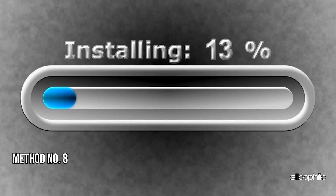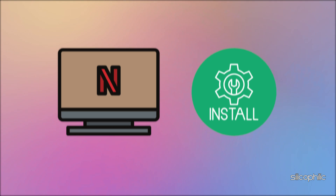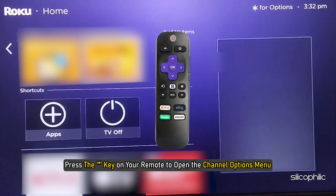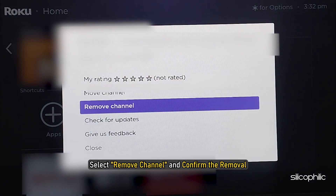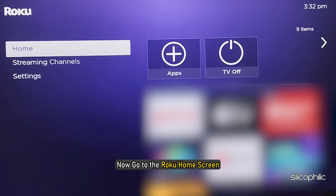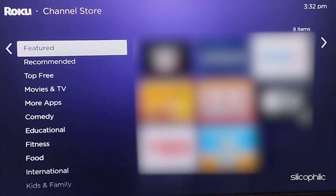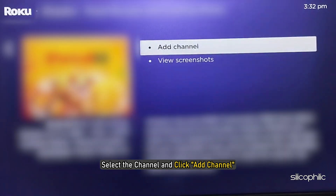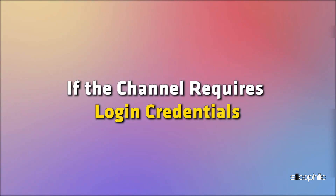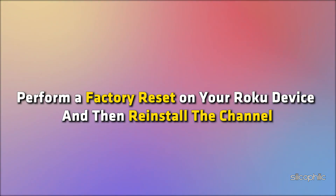Method 8: Delete and reinstall the Netflix channel. Perform a system restart on your Roku device before reinstalling the channel. Go to the Roku home screen and use the arrow buttons to find the channel you want to uninstall. Press the star key on your remote to open the channel options menu. Select Remove Channel and confirm the removal. Restart your Roku device, then go to the home screen, select Streaming Channels from the left sidebar, search for the channel, select it, and click Add Channel. If prompted, confirm the installation and click OK. If the channel requires login credentials, you may need to sign back in after reinstalling.